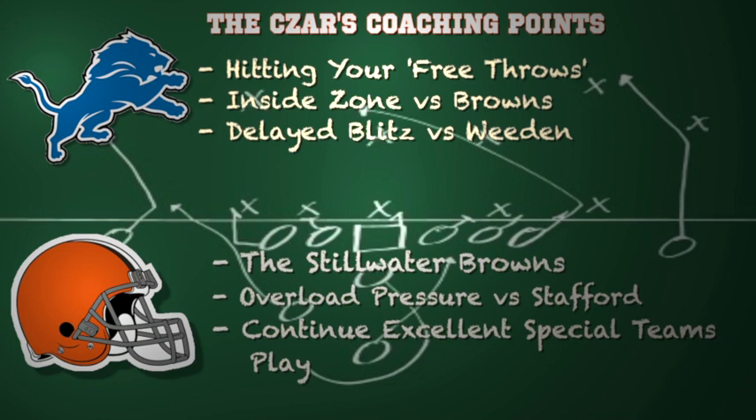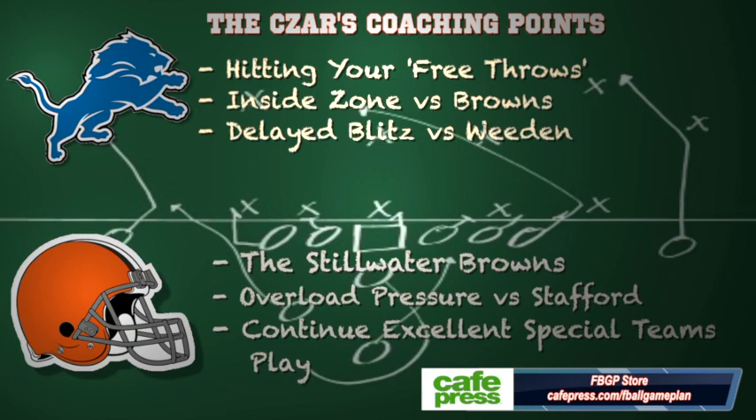For the Browns in this ballgame, you want to be the still water Browns — make everything on offense look like Oklahoma State. That's when Brandon Whedon was at his best. Spread the field, allow him to find individual matchups and take advantage. I would go overload pressure versus Matt Stafford — he can get rid of the football quickly but he will throw into trap coverage, so overload with a zone blitz on the other side and force him into a bad decision. And you have to continue playing excellent special teams — that's a game changer, and the Browns have done a great job this season.